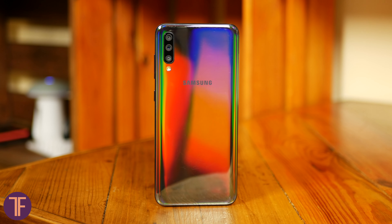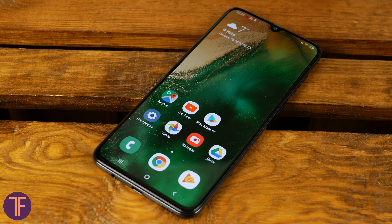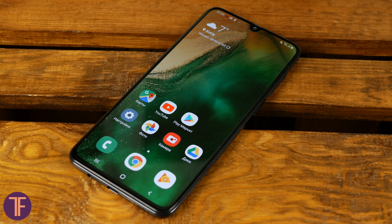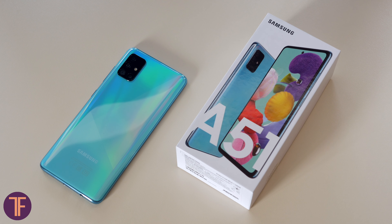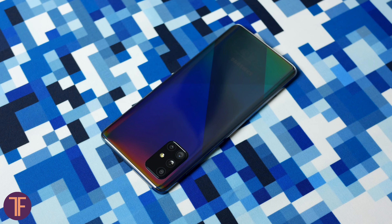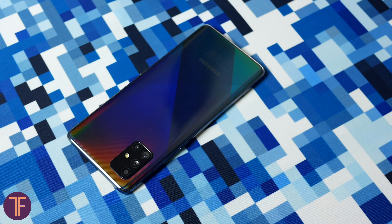Last year's Galaxy A70 turned out to be a pretty nice smartphone with decent specs for quite an adequate amount of money, in Samsung's understanding of course. After a rush to update their most successful models from the Galaxy A series, the Korean giant is offering the A71, a new hit with supposedly higher benefits. So today you will find out what the A71 is and I'll help you understand whether it's worth buying. I'm Bogdan, welcome to TechFellas.